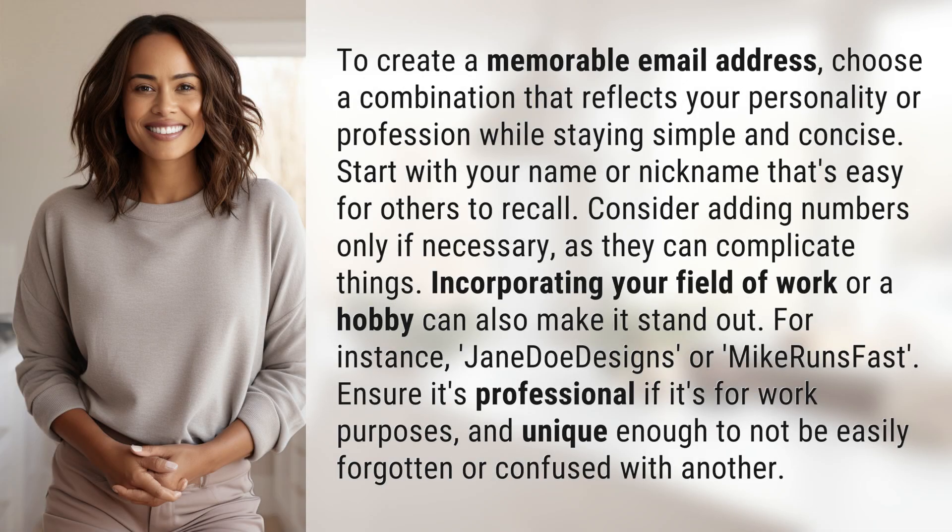To create a memorable email address, choose a combination that reflects your personality or profession while staying simple and concise. Start with your name or nickname that's easy for others to recall. Consider adding numbers only if necessary, as they can complicate things. Incorporating your field of work or a hobby can also make it stand out.